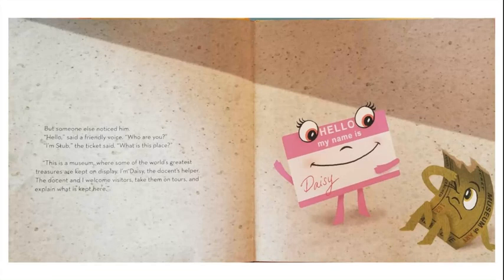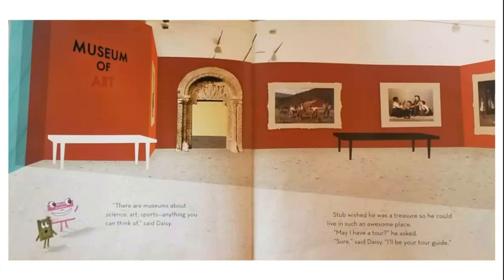"What is this place?" "This is a museum where some of the world's greatest treasures are kept on display. I'm Daisy, the docent's helper. The docent and I welcome visitors, take them on tours, and explain what is kept here. There are museums about science, art, sports, anything you can think of," said Daisy.